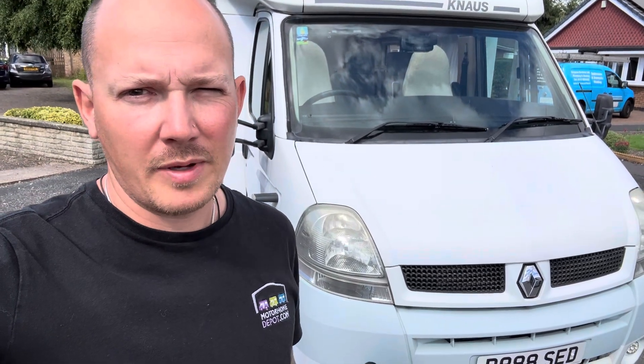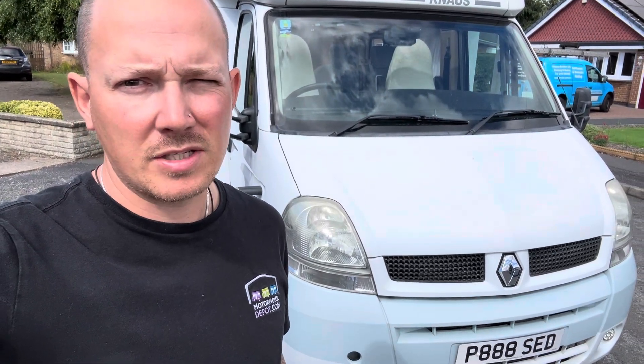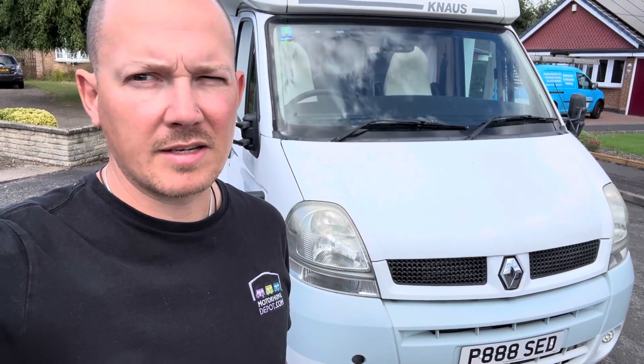Hi, I'm Tom at Motorhome Depot Derbyshire in South Yorkshire. We're here today to have a look around this beautiful Knauss 650MF. It's a 2006 on a Renault with 62 and a half thousand miles, manual gearbox. It's got a few extras on — gas low, solar, that sort of thing. So let's have a wander around.